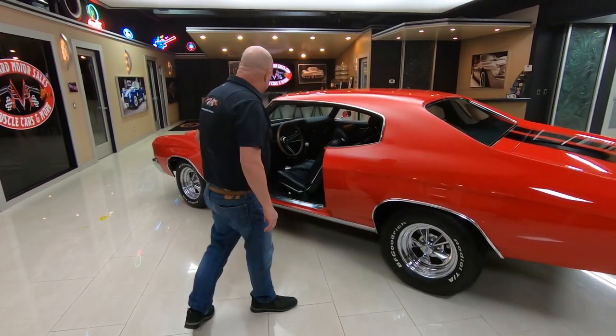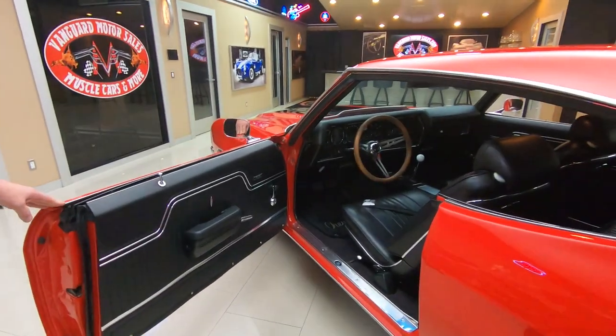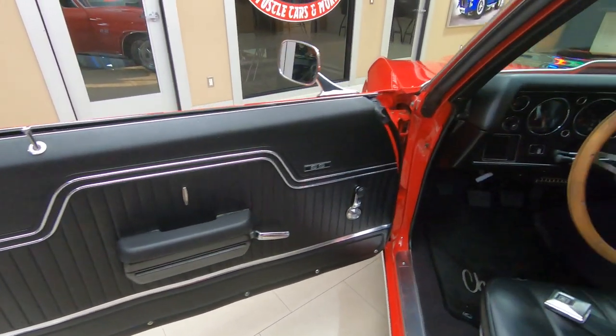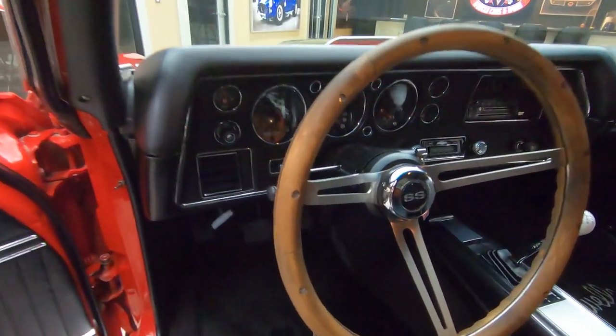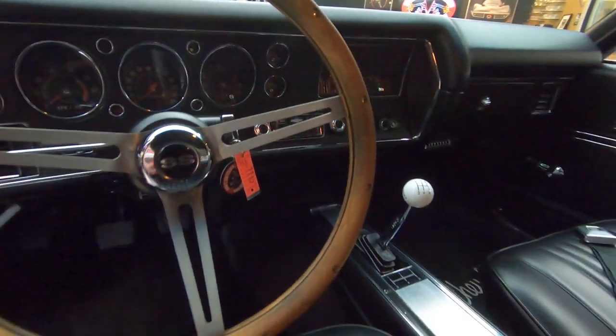Let's check out the interior — center console, wood steering wheel, great looking door panels. Looks like brand new carpeting in there. Check out the dash; look at all the chrome on the dash. The faces of the gauges look good, and it looks like it's got an aftermarket radio in it.